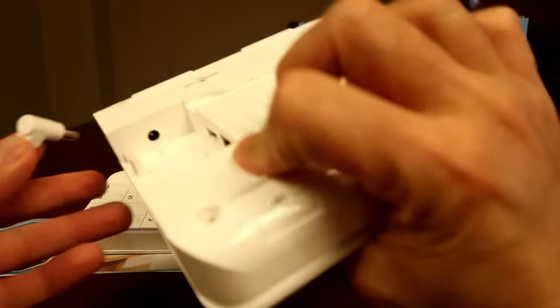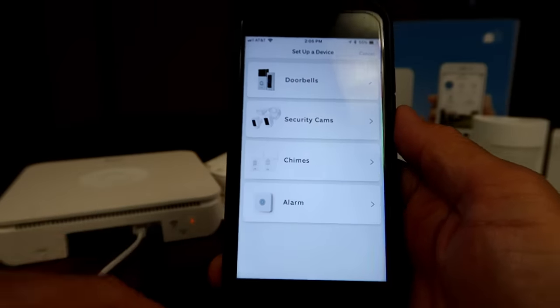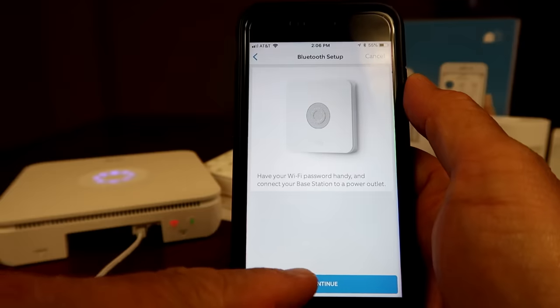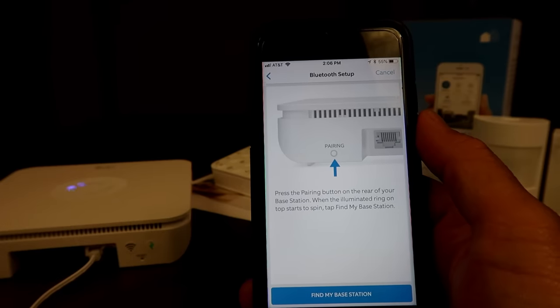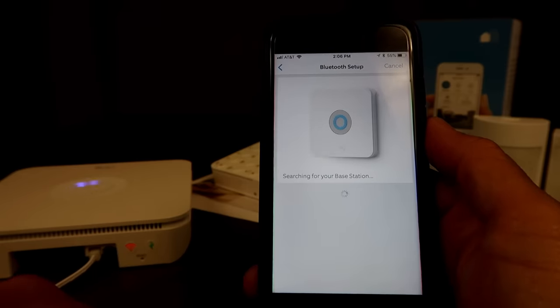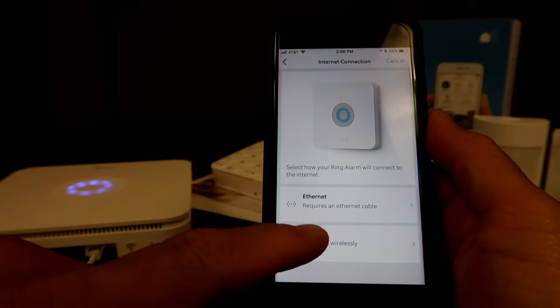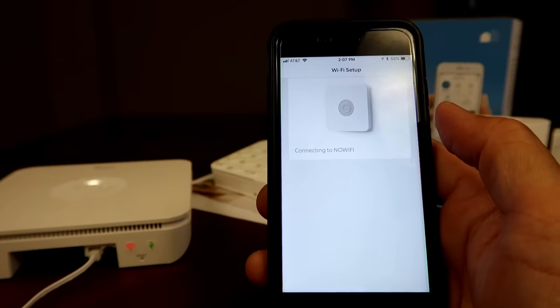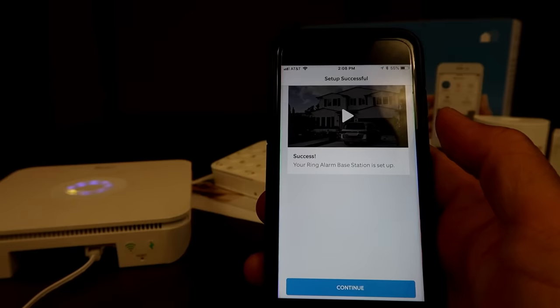Time to set it up. First, plug in the base station and wait for it to boot up. If you haven't done it yet, download the Ring app and sign up. If you already have the app, click on the plus sign, select 'Set Up Device,' choose 'Alarm,' select your location, and click 'Continue with Bluetooth Setup.' Click the pairing button on the base station, then click 'Find My Base Station.' You'll have two choices: Ethernet or Wi-Fi. I'll choose Wi-Fi and select my network and type in my password.